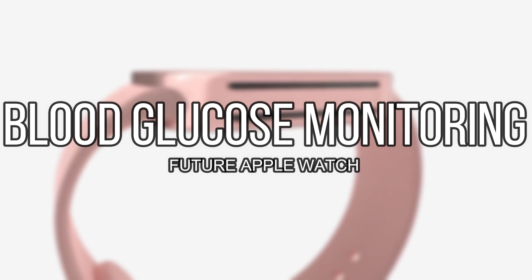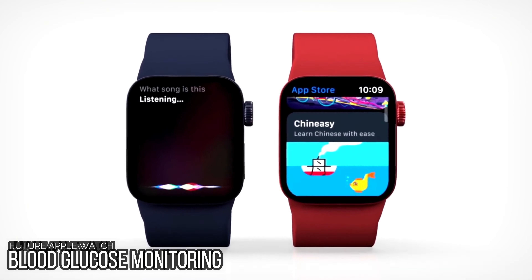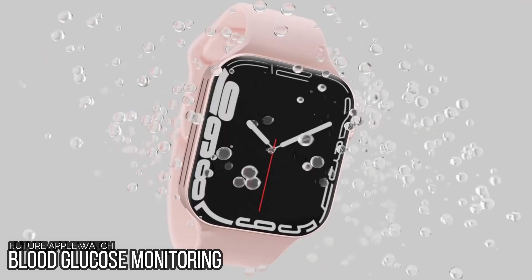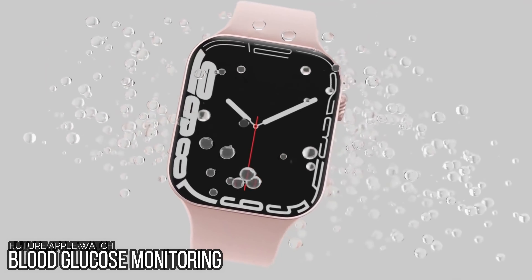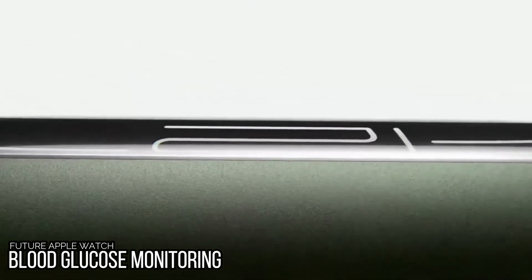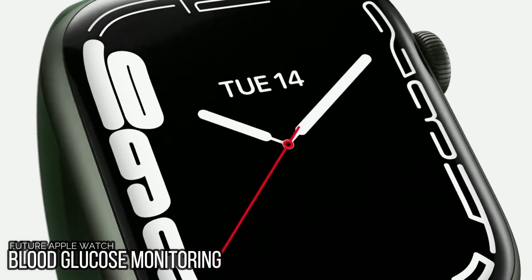Apple is rumored to have a team of biomedical engineers working on a method for non-invasively monitoring blood glucose levels using optical sensors. This technology could potentially make its way into the Apple Watch at some point in the future. Such a feature would make diabetes management much easier because it would not require puncturing the skin. Blood glucose monitoring has been a feature Apple has been working on for years, though it is a serious health feature that would require regulation.